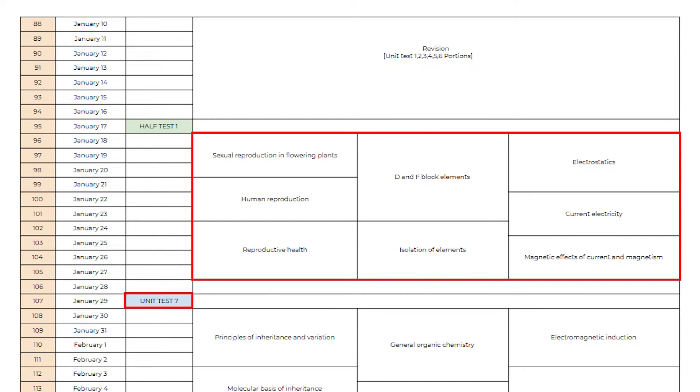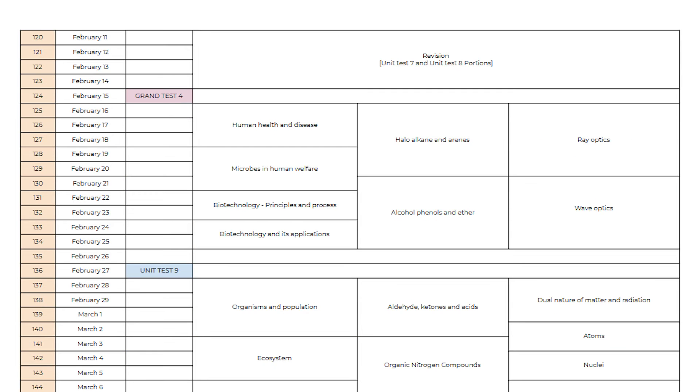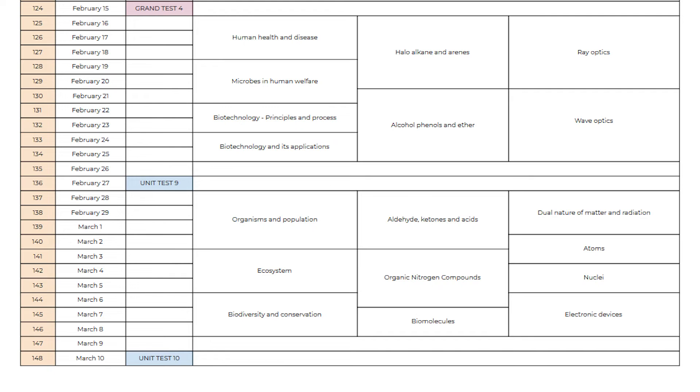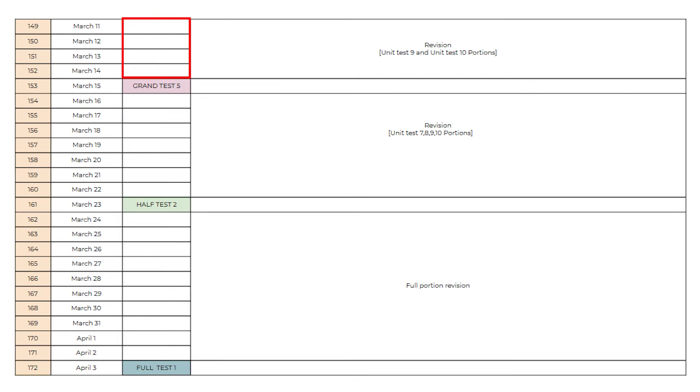Now we will study Part 7 syllabus followed by Unit Test 7, and Part 8 syllabus followed by Unit Test 8. After that, you will get 4 days gap to revise Part 7 and Part 8 syllabus, and then you will write Grand Test 4. In the same way, you will write Unit Test 9 and 10 for Part 9 and Part 10 syllabus. As expected, you will get 4 days to revise Part 9 and Part 10 once again, and you will write the last grand test — Grand Test 5 — on March 15th.